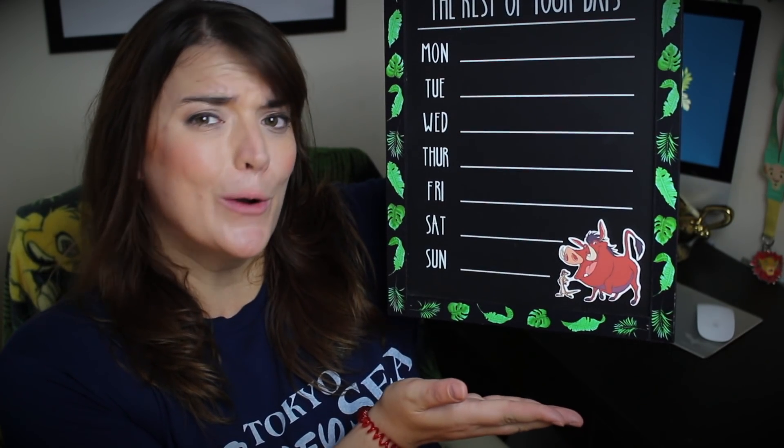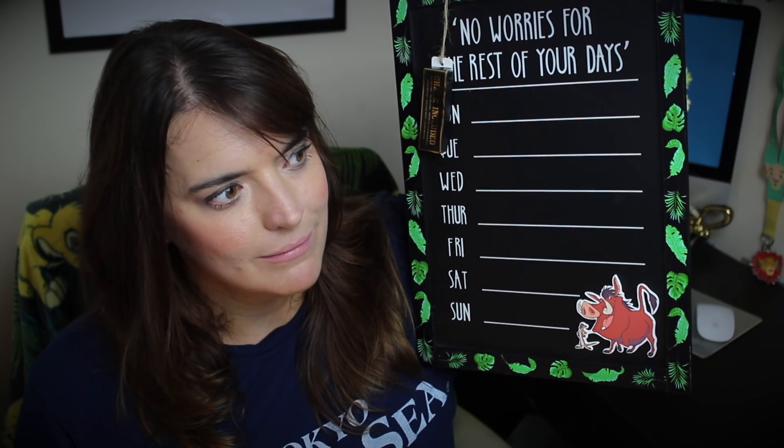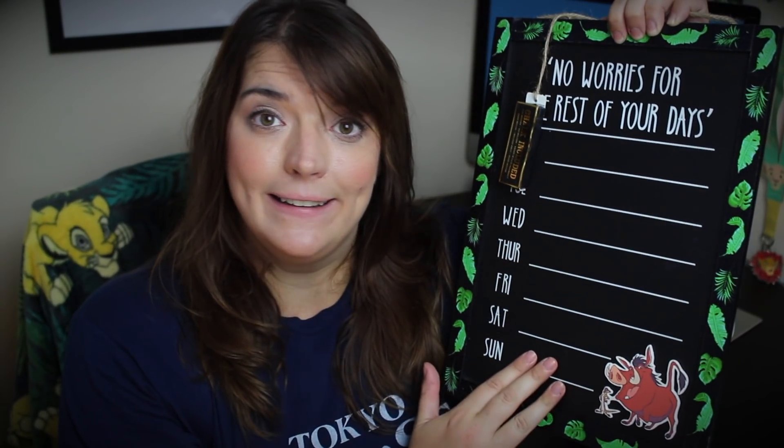The first item I bought from the Lion King range is this 'No Worries for the Rest of Your Days' weekly planner chalkboard featuring Timon and Pumbaa, which also comes with chalk. This is going to be very handy in my office because I am not very good at organisation — I'm terrible. It'll be really cool to have something at a glance, so if there's something important I need to do in the next week it'll be written on here. The cost of this was six pounds.